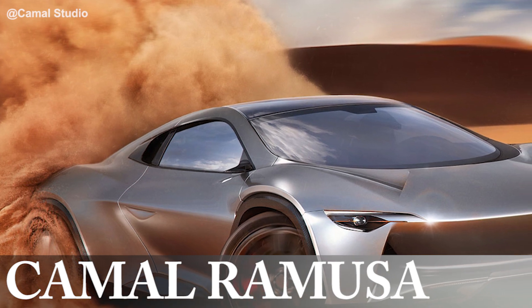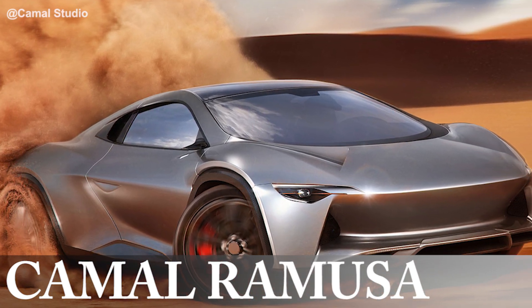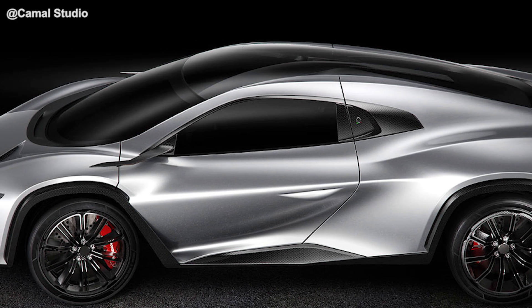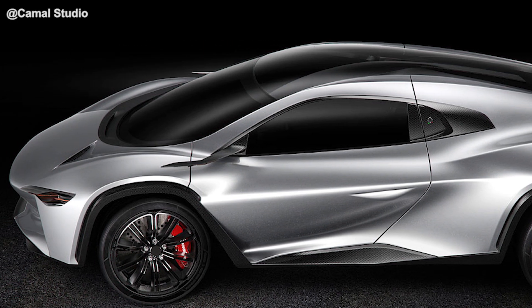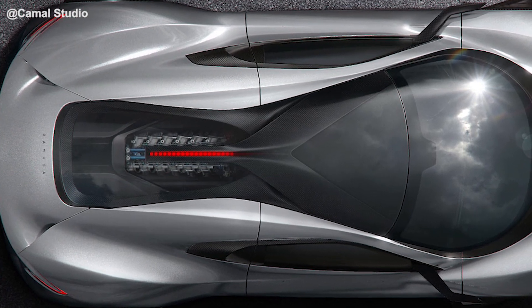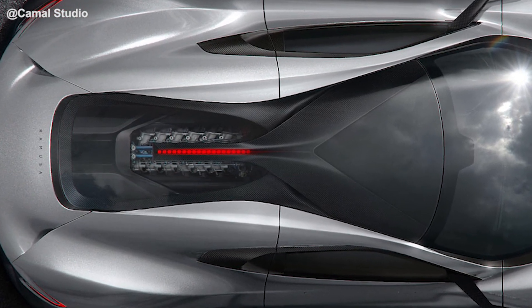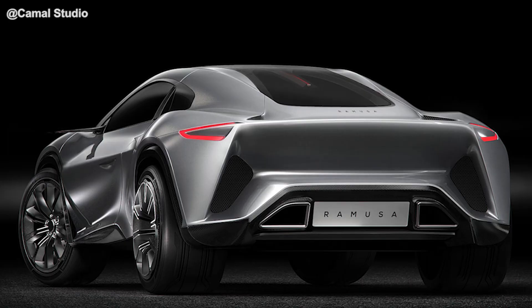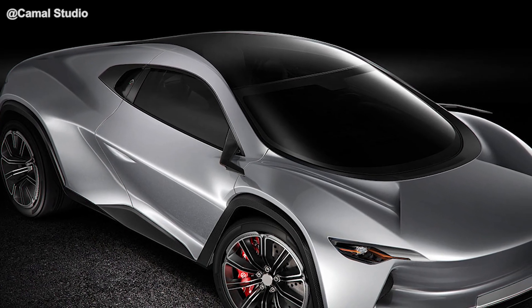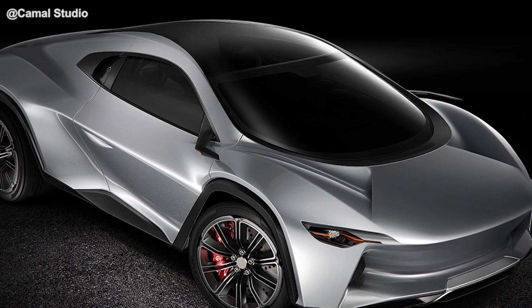It may only be a concept, but the Kamal-designed Rimoussa could be even faster than the P4 if it's ever produced. In addition to 9.8 inches of ground clearance and an attractive Italian exterior, the Rimoussa would be powered by a quad-turbocharged 3.5-liter V12 from the Bugatti EB110, with a hybrid system added on. Kamal claims it would produce 800 all-wheel horsepower, but since it's just a concept, you can technically put whichever motor you want under that rear hatch.